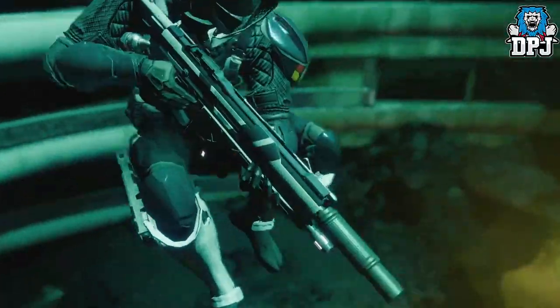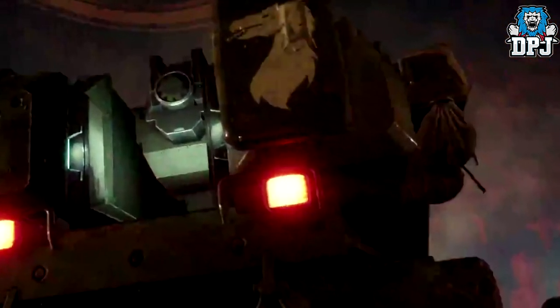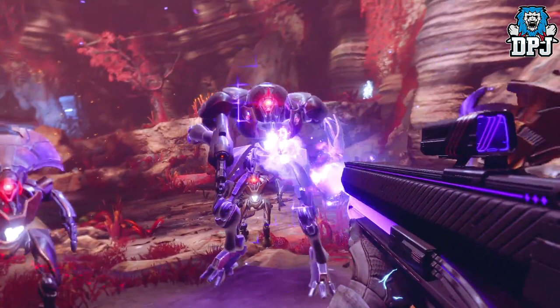Next up we see a guardian running for cover behind a massive vehicle. What you might have missed is a logo on the back of said vehicle — it looks like a dragon's head to me. I wonder who it represents. Next up we see a shot of a master-class Hunter wearing some awesome-looking Dead Orbit gear — that helmet looks absolutely incredible.